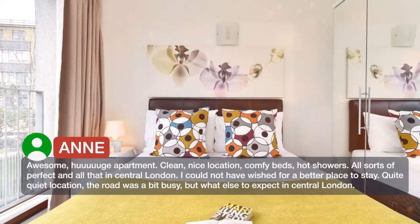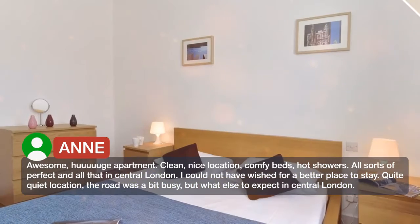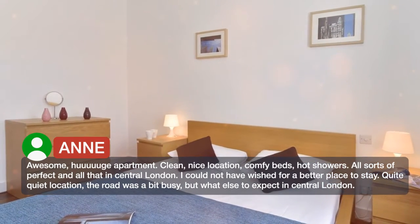Awesome apartment. Clean, nice location, comfy beds, hot showers. All sorts of perfect, and all that in central London. I could not have wished for a better place to stay.